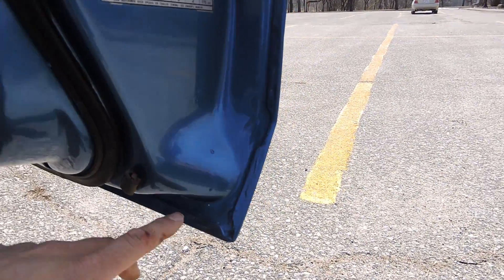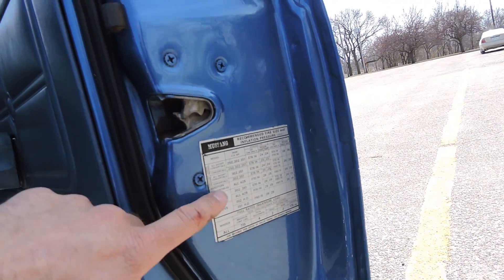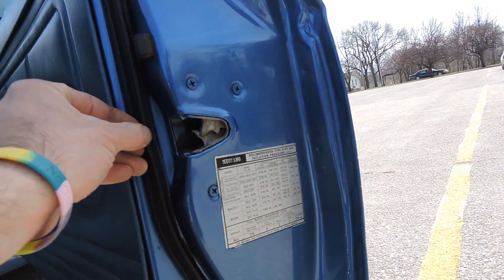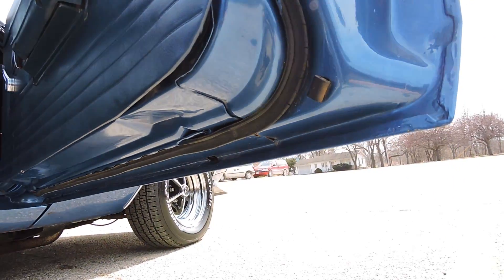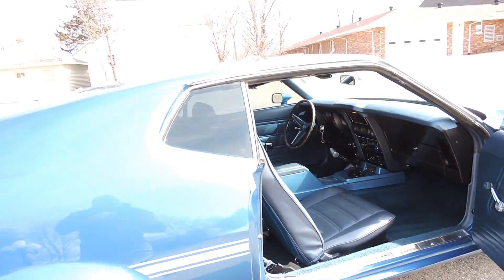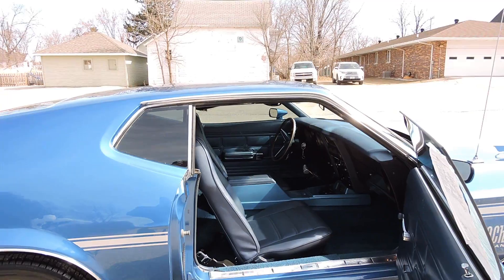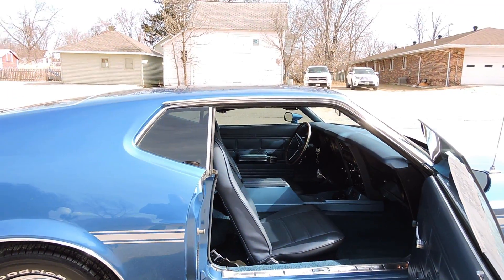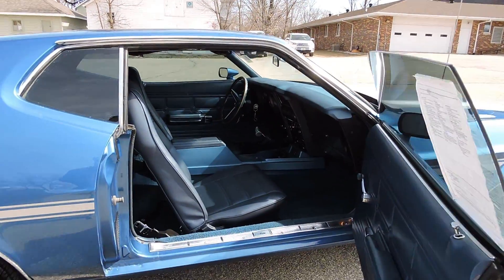On the passenger side door, the door jamb paint is just as nice as the exterior paint. It's got all the correct tire pressure, and the door rubbers are still nice and pliable. The previous owner had this car painted — it might have been four or five years ago — and spent over $10,000 on the paint and restoration. Mechanically, this car just drives fantastic.